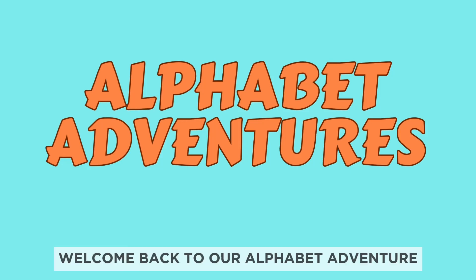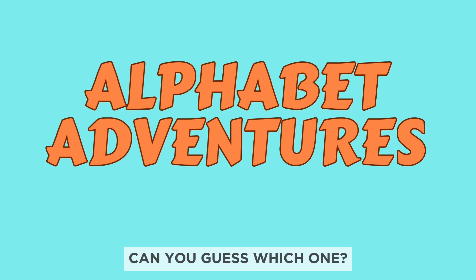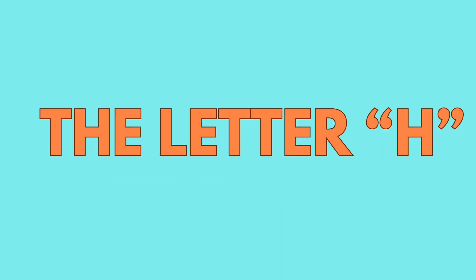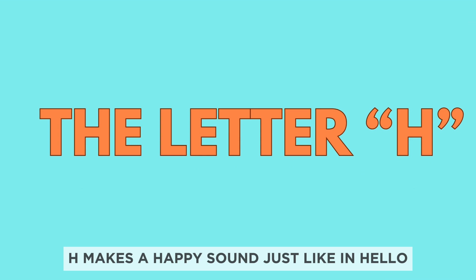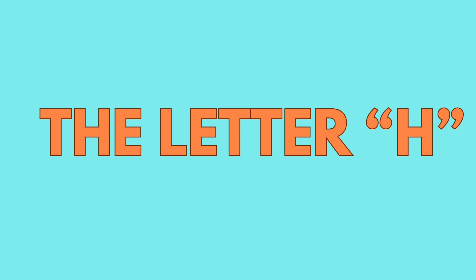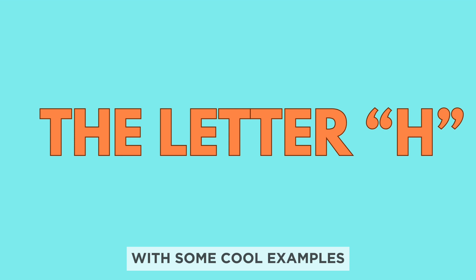Hello, everyone. Welcome back to our alphabet adventure. Today is all about a very special letter. Can you guess which one? That's right. Today, our featured letter is the letter H. H makes a happy sound, just like in hello. Let's dive into the world of the letter H with some cool examples. Are you ready? Let's go.